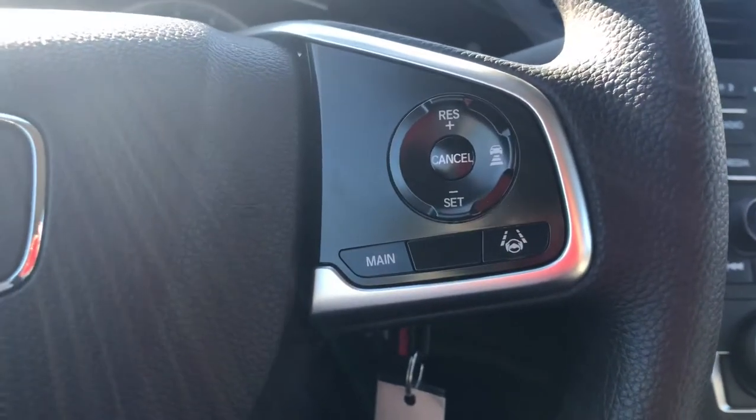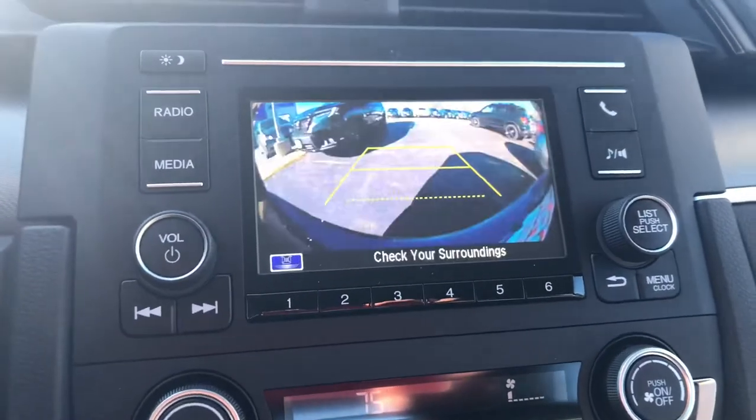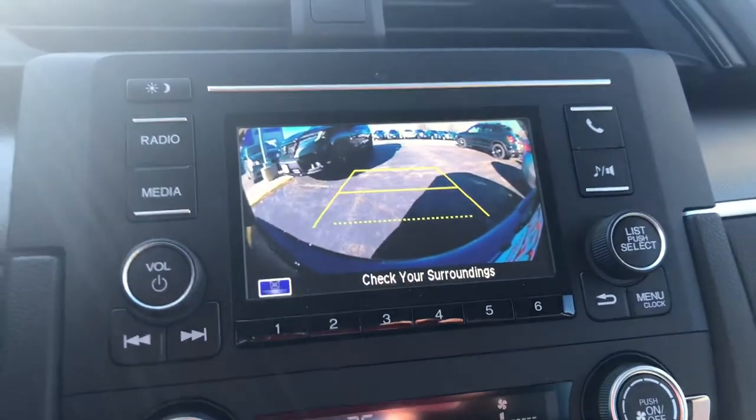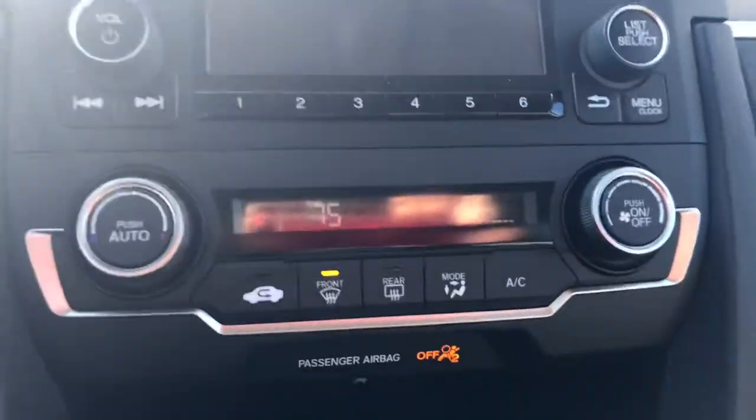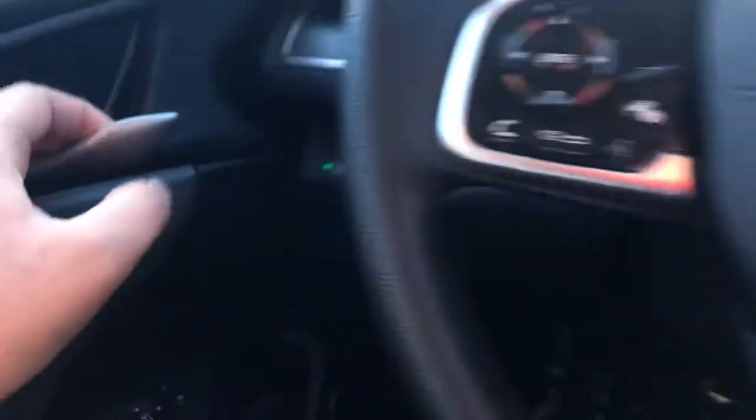Your adaptive cruise control is right there. Over here is the radio with your backup camera and Bluetooth system. Your climate control is right here. I'll show you the back seats.